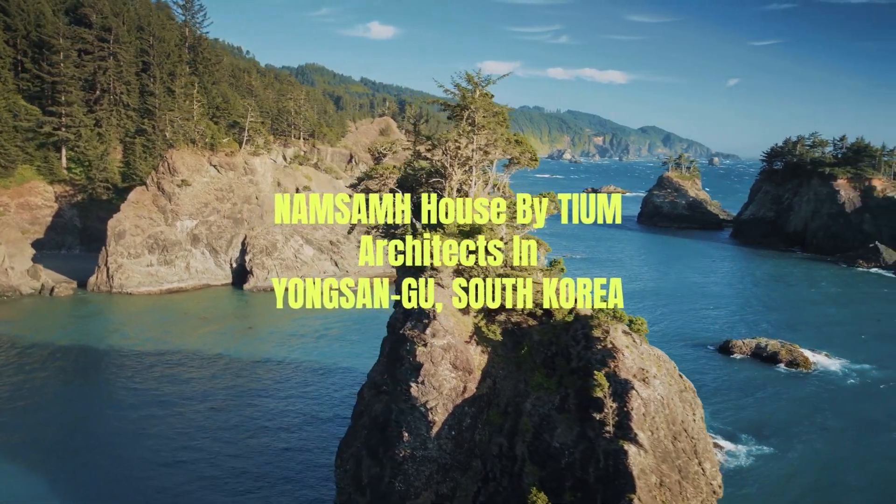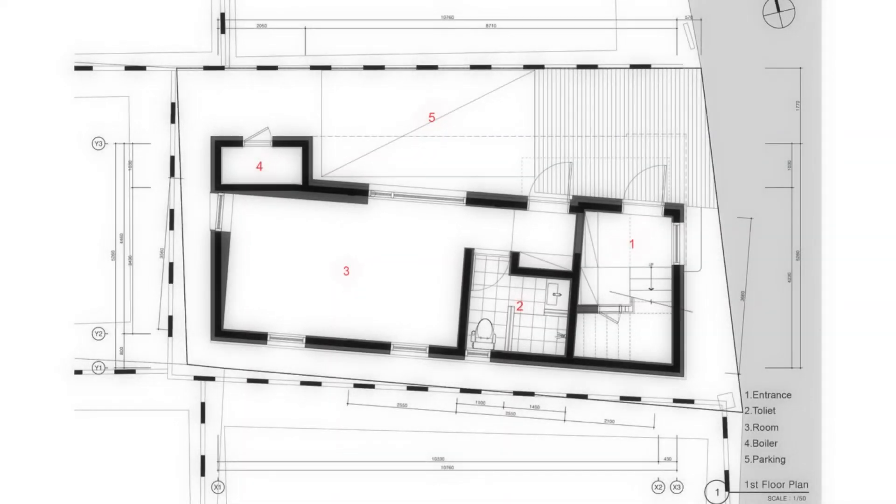Namsam House by TIUM Architects in Yongsangu, South Korea.